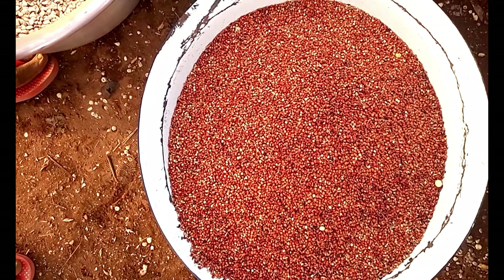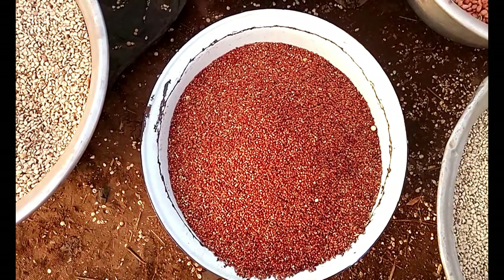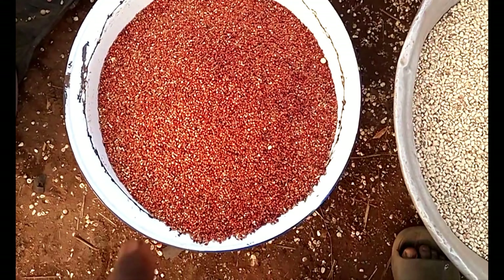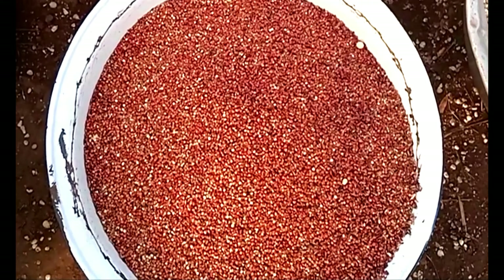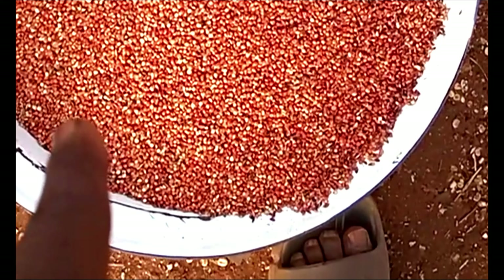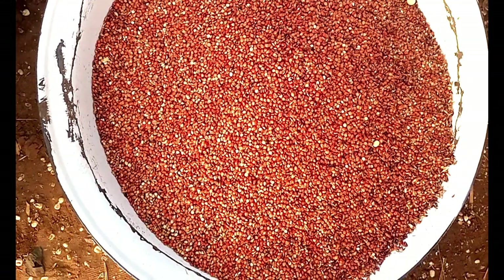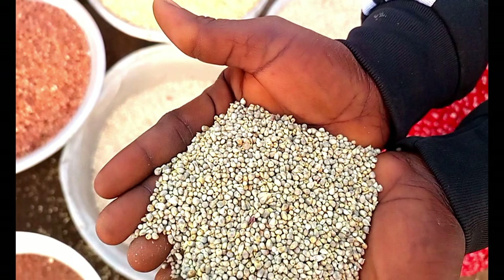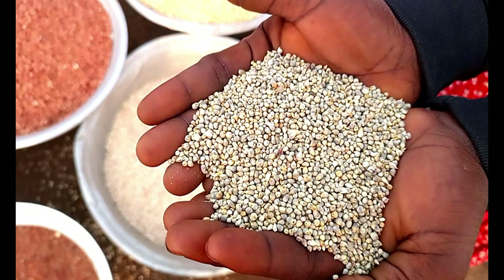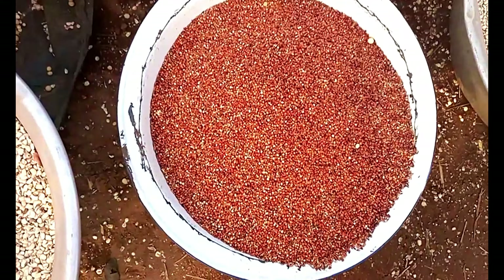Millet — this is pure millet. Look at it very well. This is the millet. You see the difference? Millet itself — this is the natural color of millet. And this is the guinea corn.